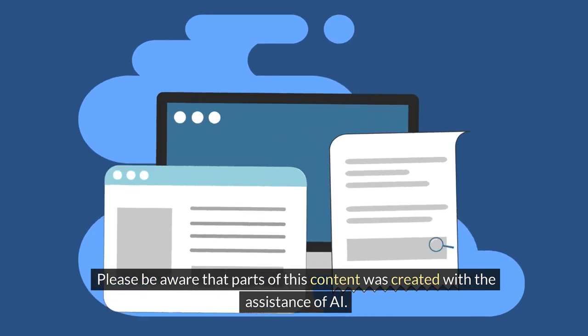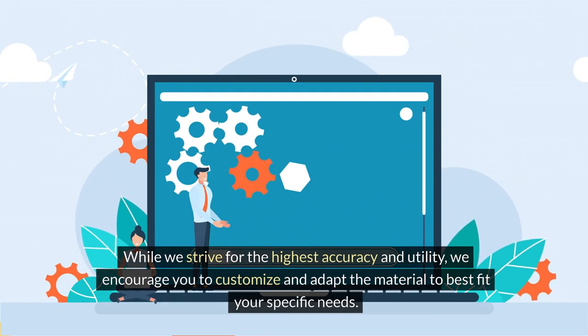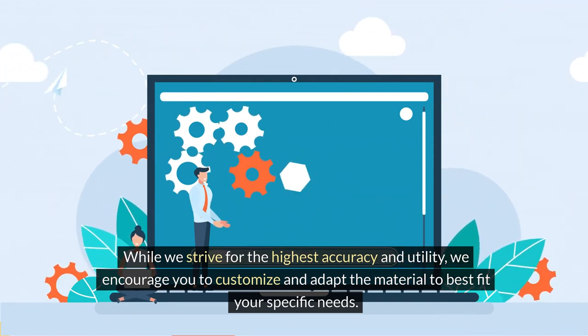Please be aware that parts of this content was created with the assistance of AI. While we strive for the highest accuracy and utility, we encourage you to customize and adapt the material to best fit your specific needs.